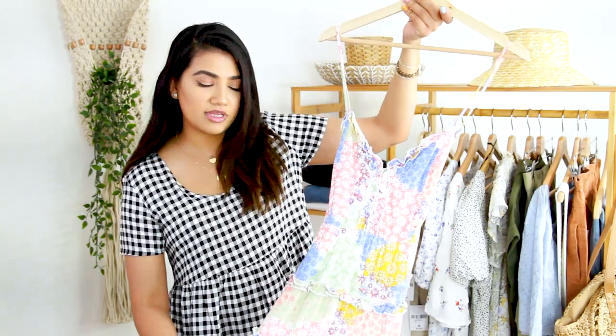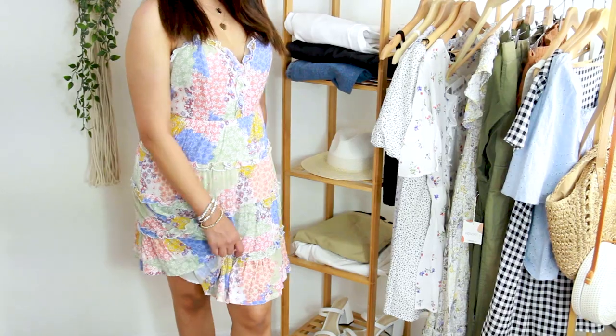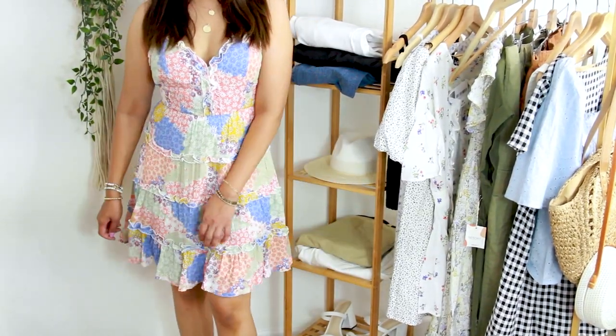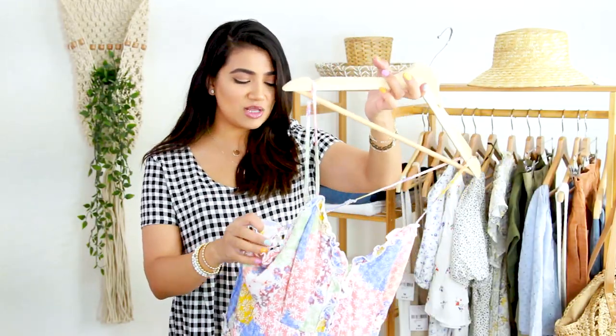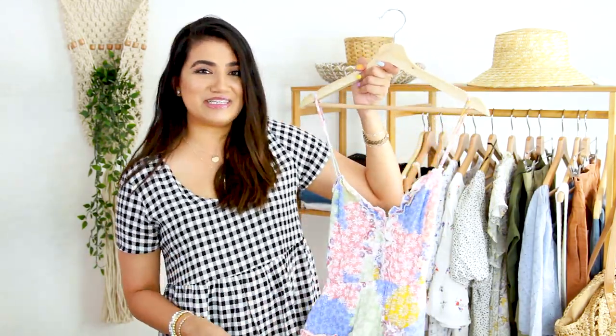I also had this dress hanging in my closet. It totally reminds me of something you would see at LoveShackFancy. I love the print on this dress — it is so pretty, dainty, and flattering. The straps are adjustable, so if you have shorter shoulders like I do, you'll really appreciate that. I think this would be like a perfect 4th of July dress, even though it's not the full red, white, and blue theme. It does have some red and blue elements, which I think is a nice subtle option.